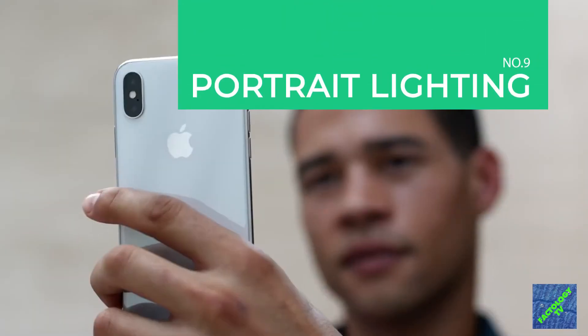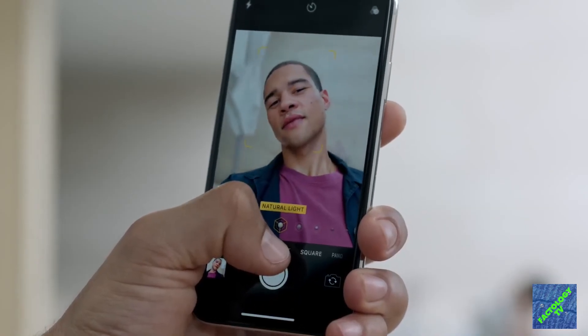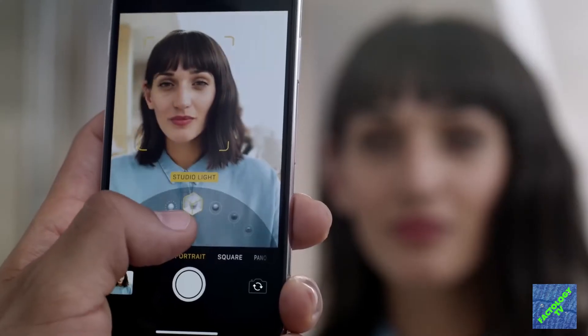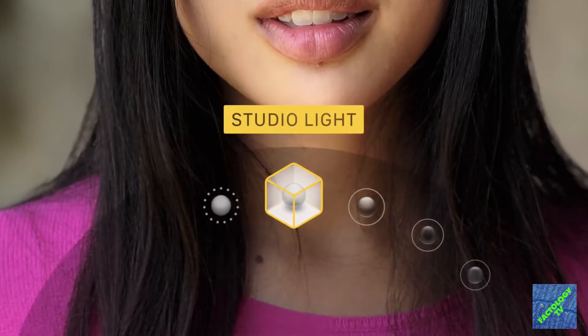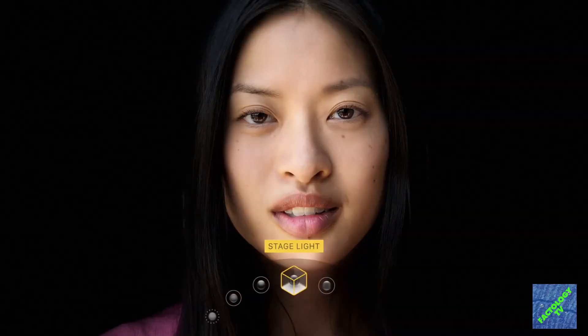iPhone X has a portrait lighting feature. With the help of its depth-sensing cameras and precise facial mapping, the iPhone Camera app creates various stereo quality lighting effects. You can choose depth between background and focused object, and also change the area light ambience and intensity of lights. The app has a very easy interface to do so.